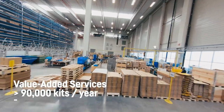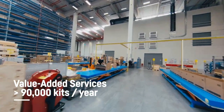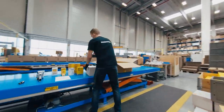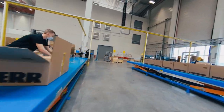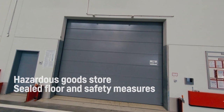In the value-added services department, we provide additional services. Items delivered in bulk are separated and packaged individually in Liebherr protective packages. This gives our spare parts optimal protection and maintains their quality and value while in storage. Service and filter kits are assembled and packed ready for shipment. Hazardous materials are stored in a separate room with a specially sealed floor.